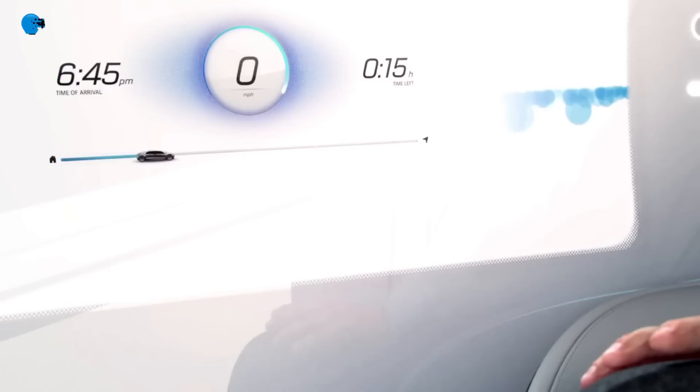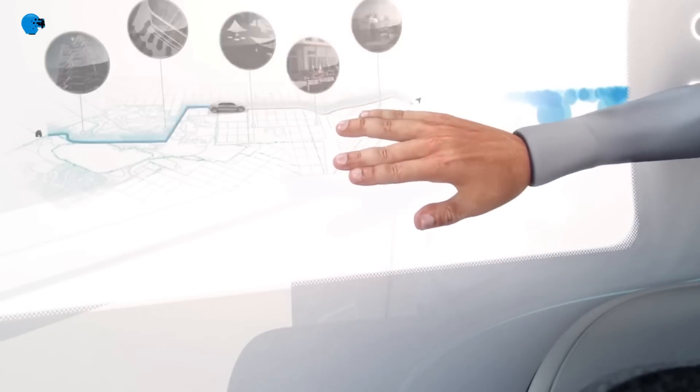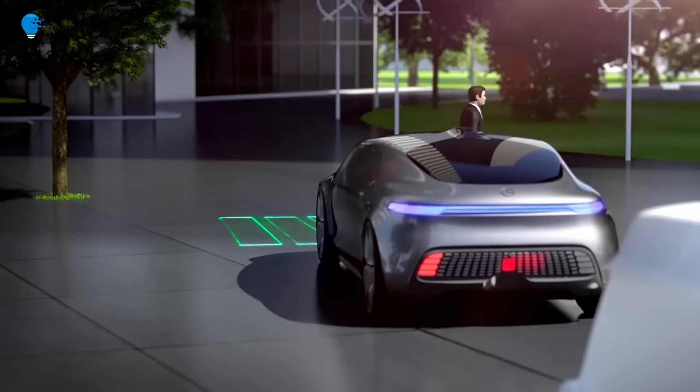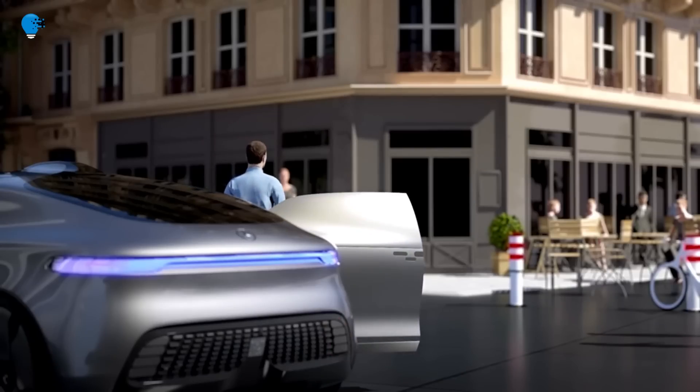The cabin features swivel bucket seats and a movable display table in the center. The instrument panel is equipped with six touchscreens that form a digital living room.